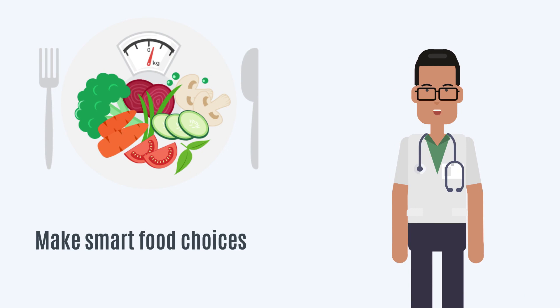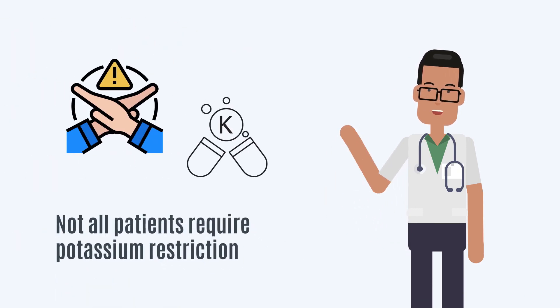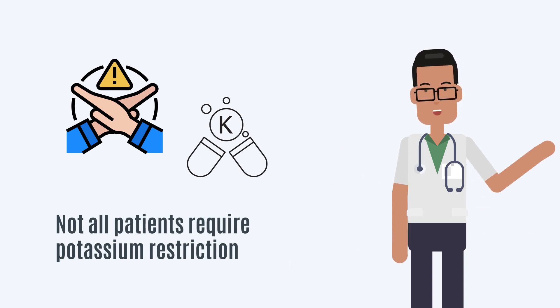You need to make smart food choices to maintain your potassium. Not all patients require potassium restriction, so do not restrict potassium unless instructed to do so by your doctor or dietician.